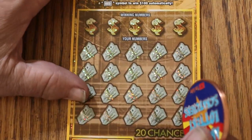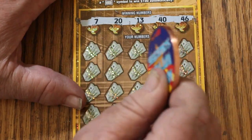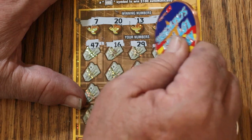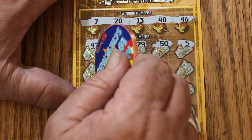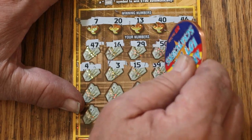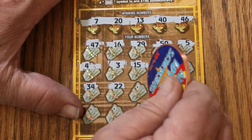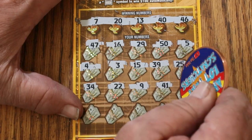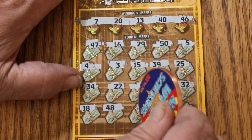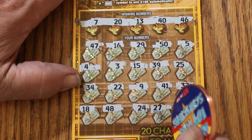Ticket 19. My numbers are 7, 20, 13, 40, and 46. Scratching: 47, 16, 29, 50, 5, 4, 3, number 15, 18, 39, 25, 34, 22, number 9, 41, random's 32 again but no help, 18, 48, 24, 27, and 11. Nothing there.